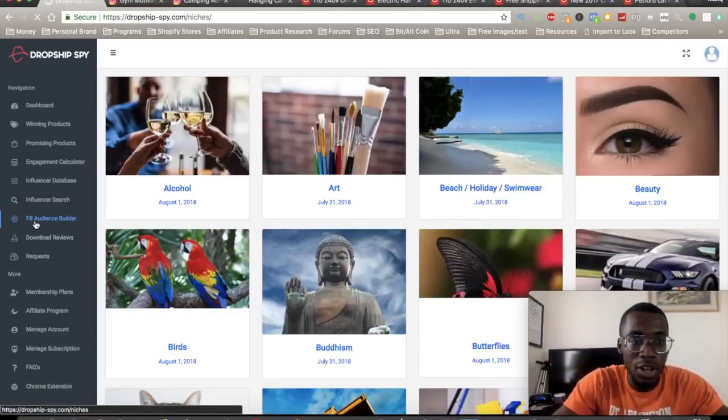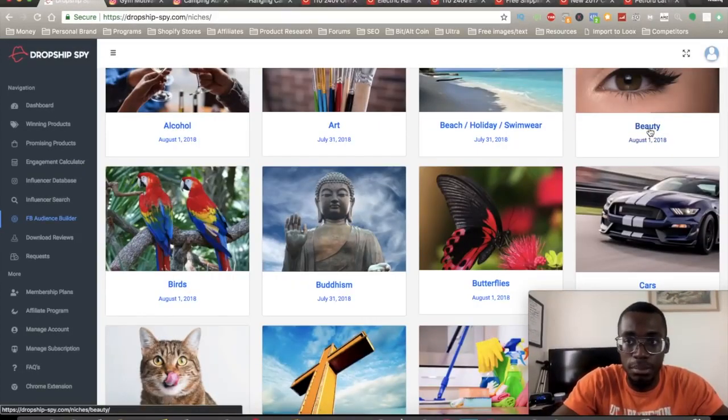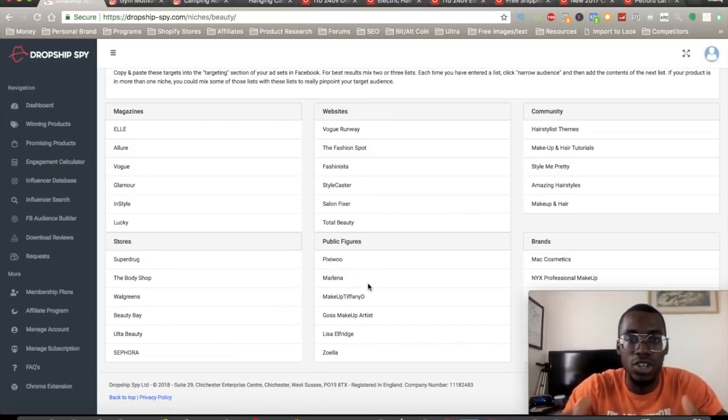They also have a Facebook audience builder tab where you can build audiences depending on your niche. In the beauty niche, for example, it gives you all types of targeting options — magazines, websites, communities, brands, public figures, stores — things like Vogue, Walgreens, Marlena. There are so many different targets. You guys are probably thinking, is this even real? Yes, this software is real, and to me it's worth the investment.